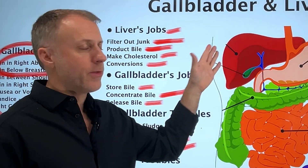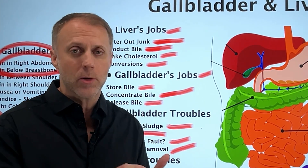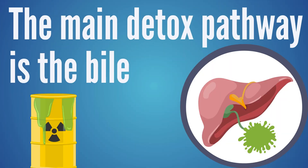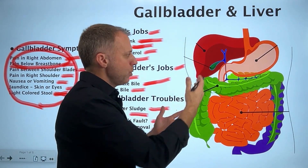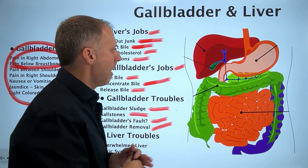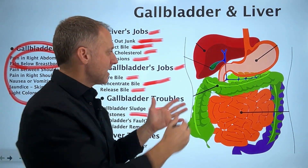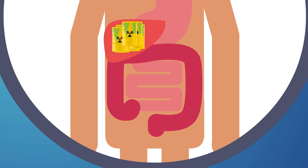This is the main detox pathway for the whole body. There are other backup systems — the kidneys, the skin — but the main detox pathway is the bile. So when the bile becomes too thick and sticky to flow correctly, the toxins that the liver filtered out don't go out the back door. They stay in the system, get re-assimilated, and then those toxins have to be filtered out by the liver all over again.